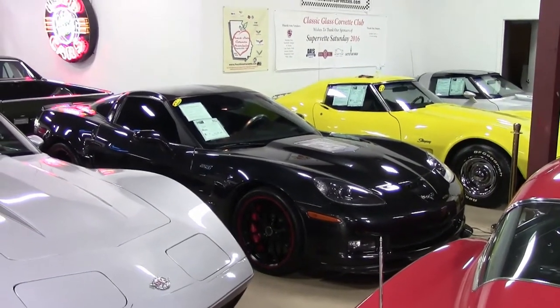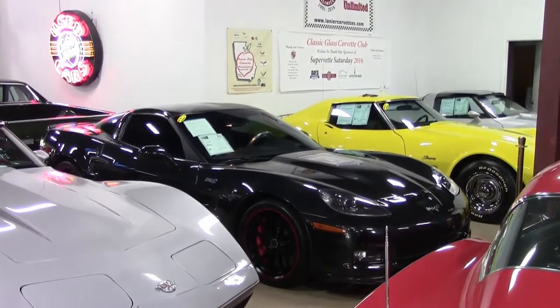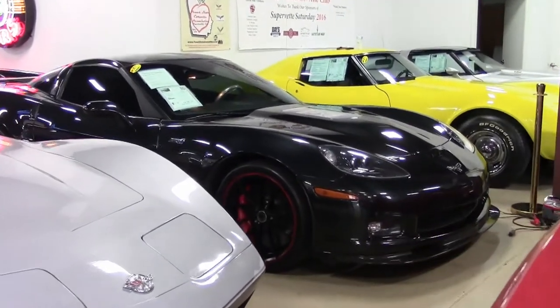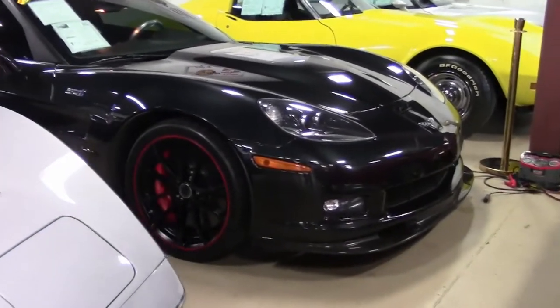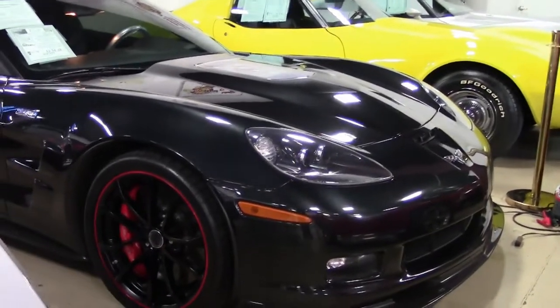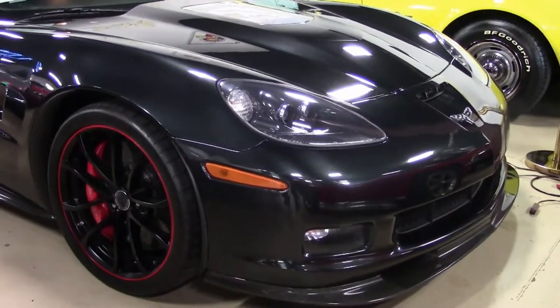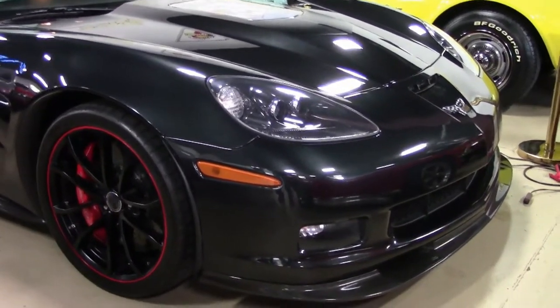2012 saw the Centennial Edition commemorating the 100th anniversary of Chevrolet. It features a carbon flash exterior, satin black wheels with red stripes, ebony interior with red stitching, microfiber suede accents in the seats, steering wheel, shifter and armrest, red brake calipers, satin black stripe graphic, and special trim.